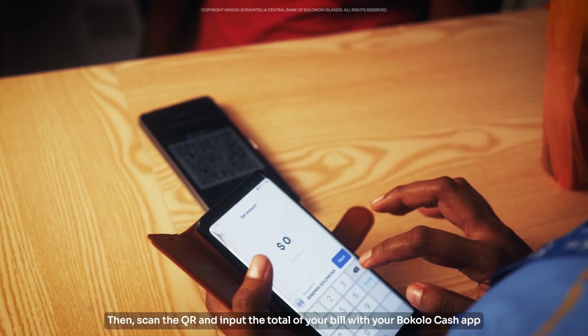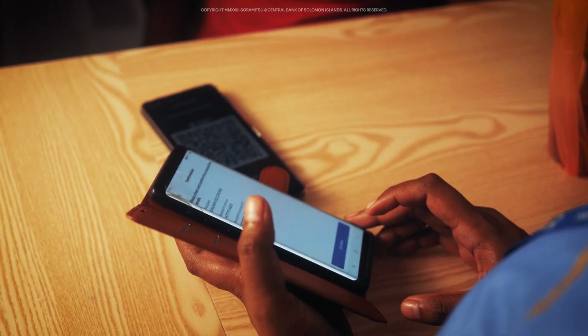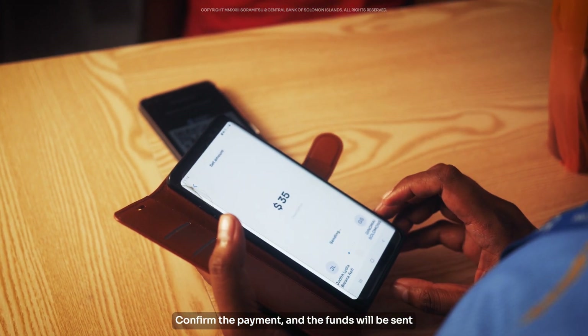Then, scan the QR and input the total of your bill with your Bocolo Cash app. Confirm the payment and the funds will be sent.